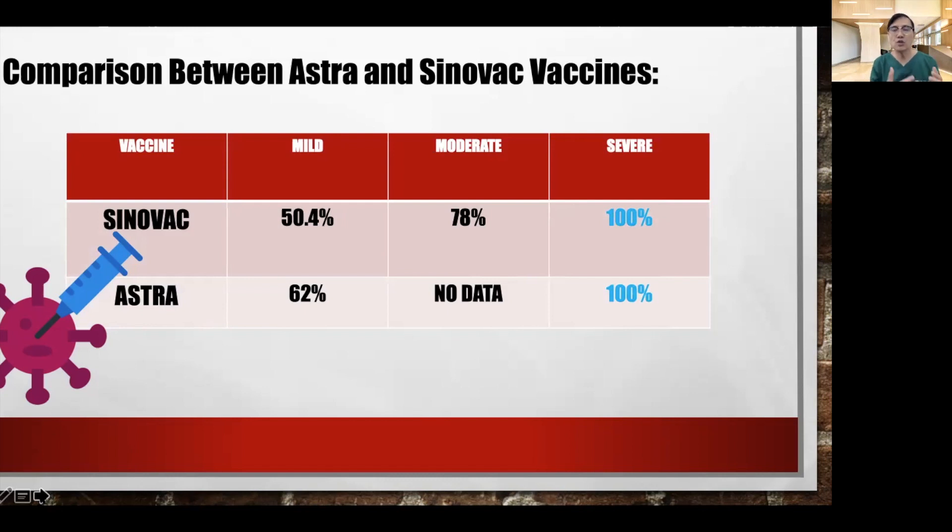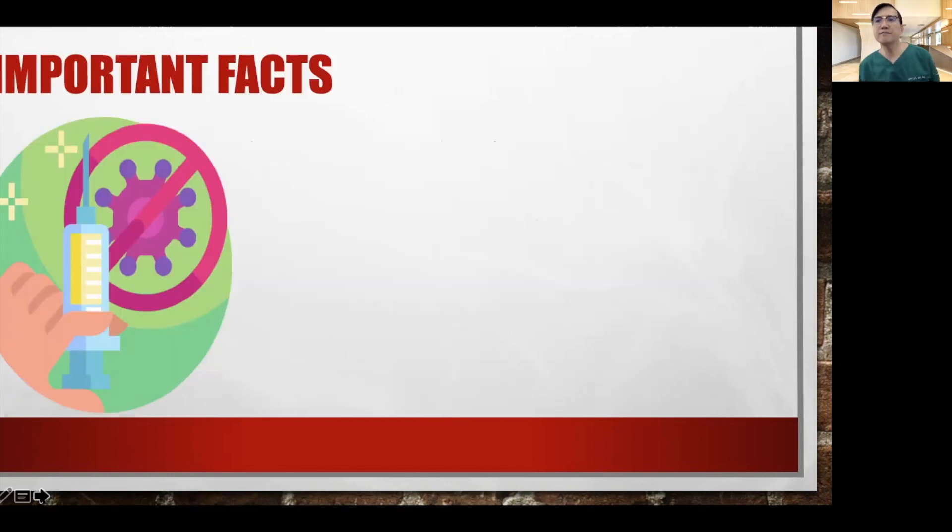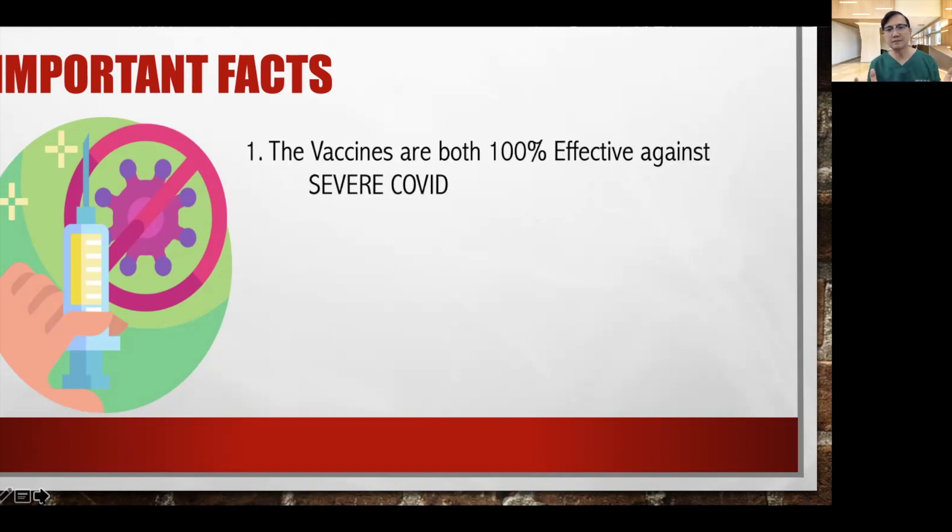We want our patients to avoid hospitalization and eventually death. In contrast to Sinovac, AstraZeneca has been shown to be safe among the elderly. Sinovac does not mean it is not effective among the elderly, but studies did not include patients above the age of 60. So if I have a diabetic patient beyond the age of 60, I would advise getting the Astra vaccine. All of these vaccines are effective against severe COVID-19.